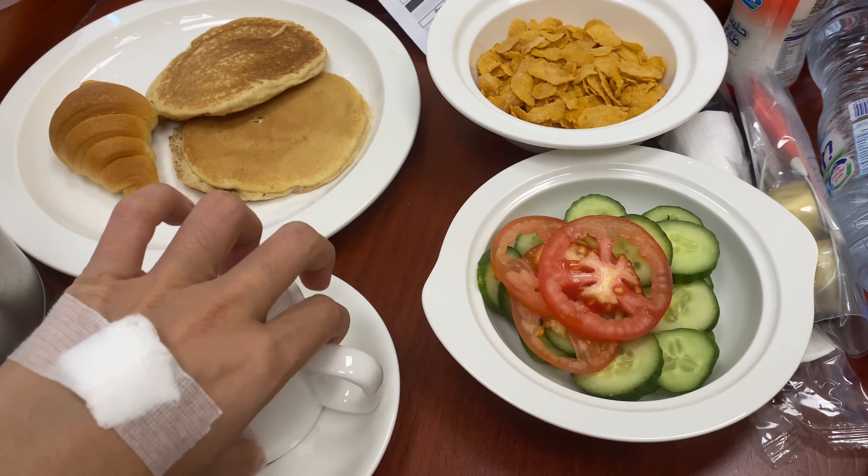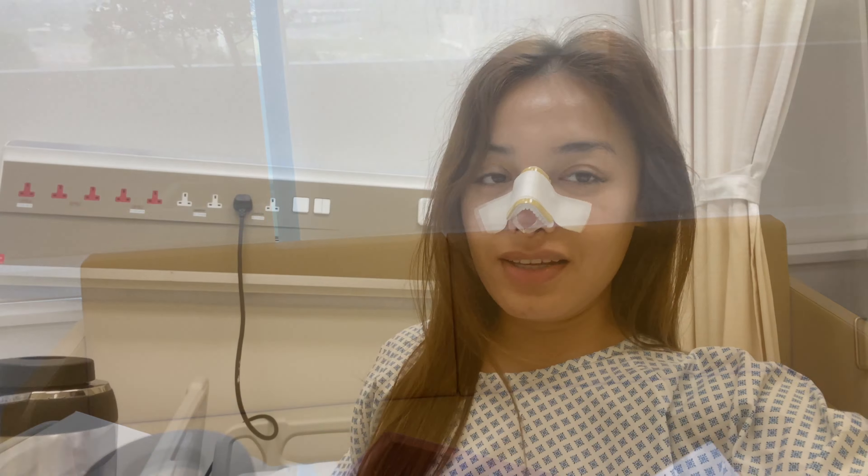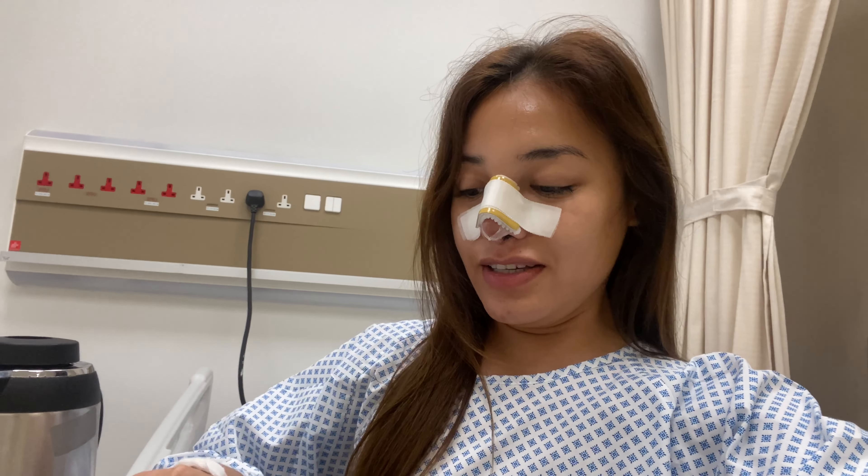I'm going to have some snacks and food — I'm going to have some pancakes.